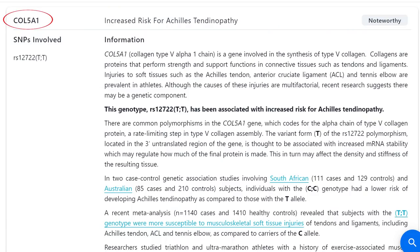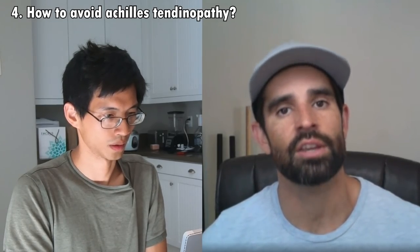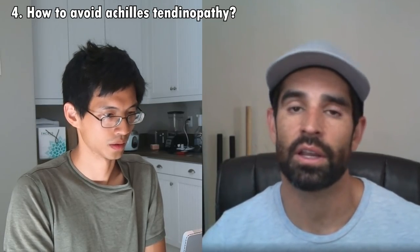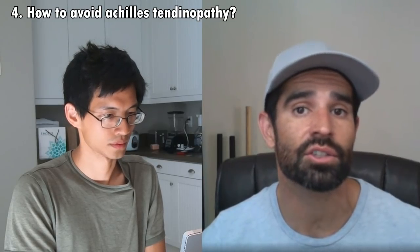The next SNP is called COL5A1. This dictates that you are at increased risk for Achilles tendinopathy. Basically, over time you may have some problems with the Achilles tendon. It recommends consulting a physical therapist or trainer to incorporate prehabilitation exercises and determine the optimal training load to achieve goals while minimizing injury risk. Just make sure the muscles in your lower legs stay supple and aren't overly tight — warm up a little more with things like jumping rope or ankle mobility exercises. Since calisthenics and climbing are mostly arms, you may not be pushing your legs to the point of potential injury.